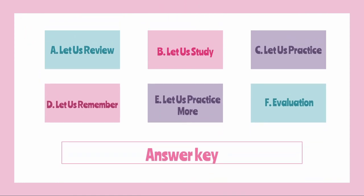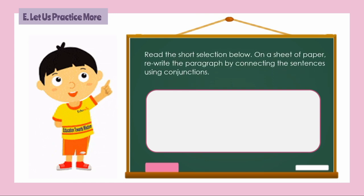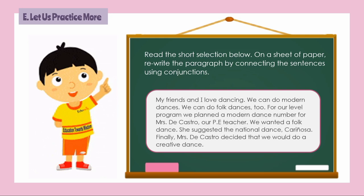Turn your learning activity sheet to page 7. Let us practice more. Here's a short selection. On a sheet of paper, you're going to rewrite the paragraph by connecting the sentences using conjunctions. My friends and I love dancing. We can do modern dances. We can do folk dances too. For our level program, we planned a modern dance number for Mrs. De Castro, our PE teacher. We wanted a folk dance. She suggested the national dance Cariñosa. Finally, Mrs. De Castro decided that we would do a creative dance. Get a sheet of paper and rewrite the paragraph using conjunctions.